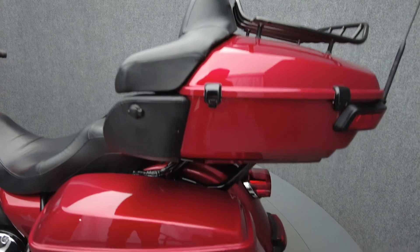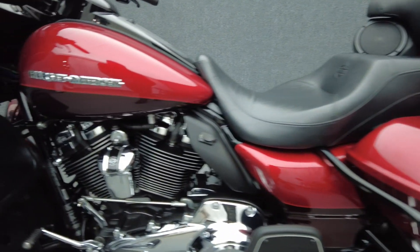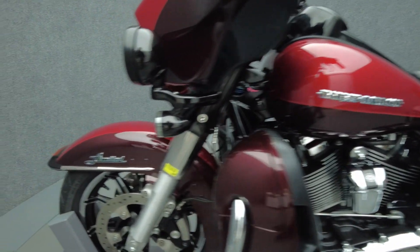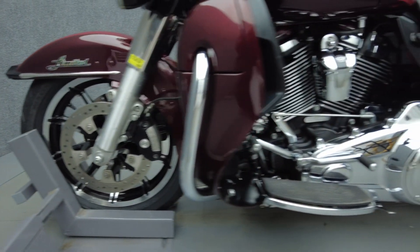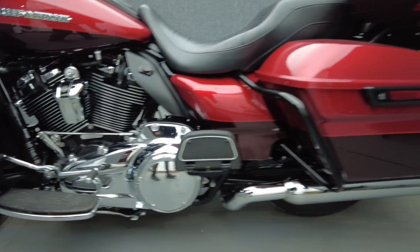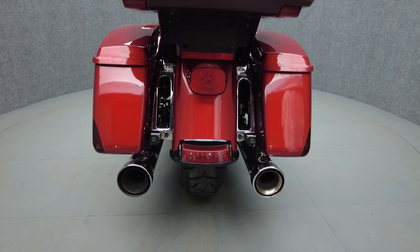To see everything we know about this vehicle, including full mechanical and cosmetic condition reports, the service repair order, high-resolution photos and more, please visit the listing on our website. We have also purchased the Cyclechecks Vehicle History Report — you can view this report by clicking the link on the right side of the video.